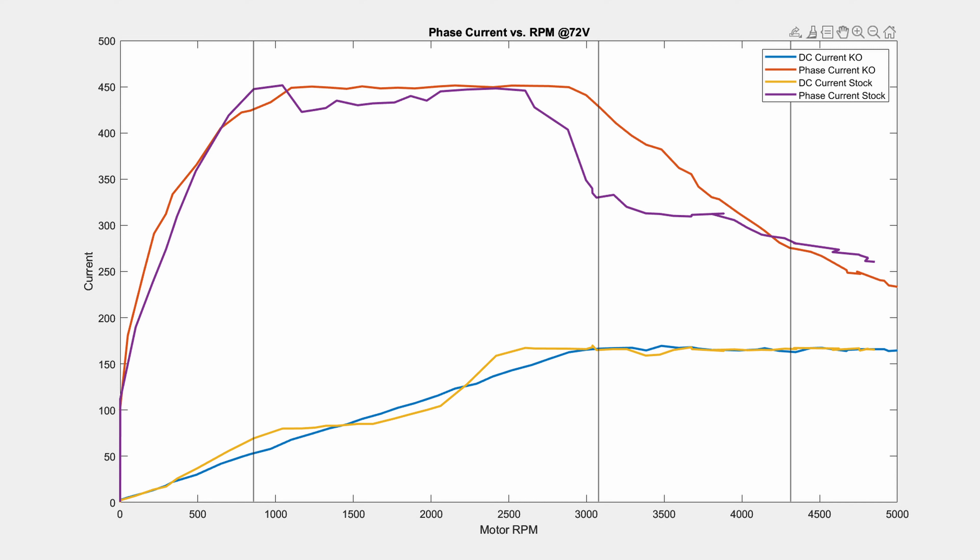For anyone curious, the vertical bars represent the amount of time that has passed, so this whole test on this plot was just over three seconds.